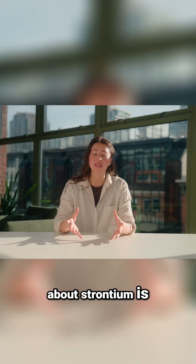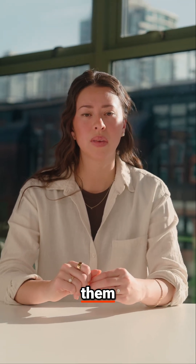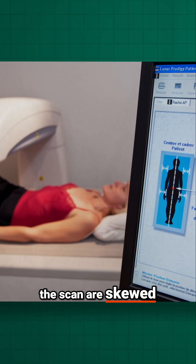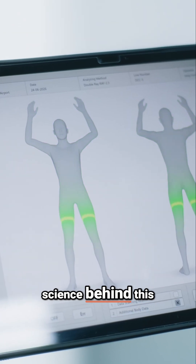Another concern people have about strontium is this: does it inflate Dexascan results so much that you can't trust them? It's a fair question. If the numbers on the scan are skewed, how do you really know what's happening with your bones? Let me explain the science behind this myth.